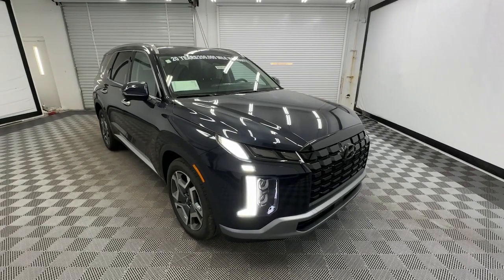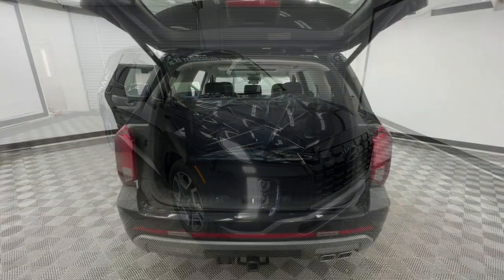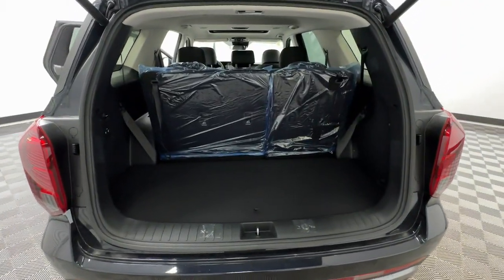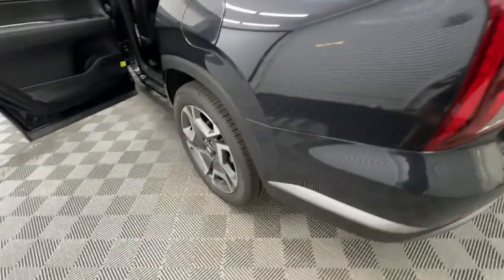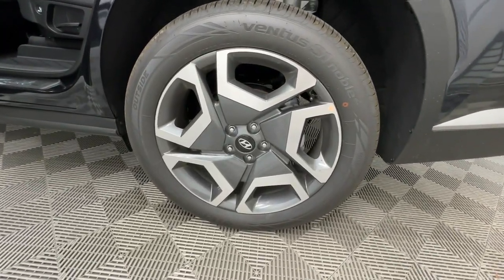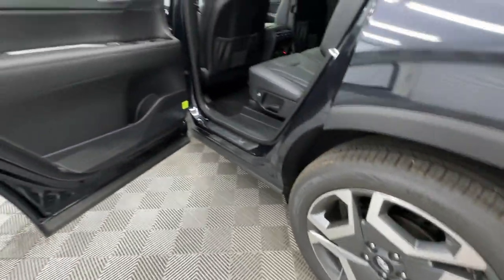These are just some of the great options this vehicle comes with: heated steering wheel, Apple CarPlay and or Android Auto, navigation system, moonroof, keyless entry, heated rear seat, power liftgate, power passenger seat, heated mirrors, cooled front seat.